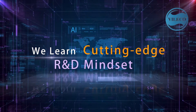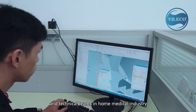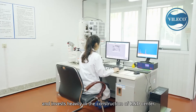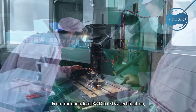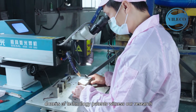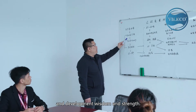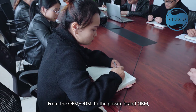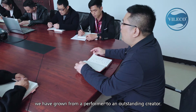Conway Le hires senior engineers and technical teams in the home medical industry and invests heavily in the construction of an R&D center to realize our vision with the most powerful wings. From independent R&D to FDA certification, dozens of technology patents witness our research and development wisdom and strength. From OEM and ODM to our private brand OBM, we have grown from a performer to an outstanding creator.